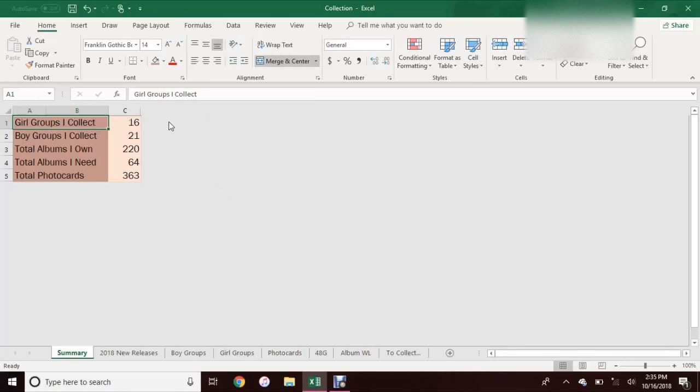So basically it's just a basic summary of all of the girl groups and boy groups I collect, and just my totals. I just have formulas in this column to keep everything up to date. So if I update anything in these two sheets down here, it will automatically update these as well. So as long as everything here is correct, these should always be correct.